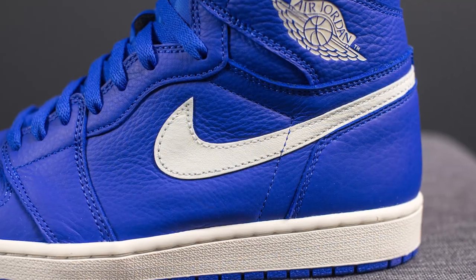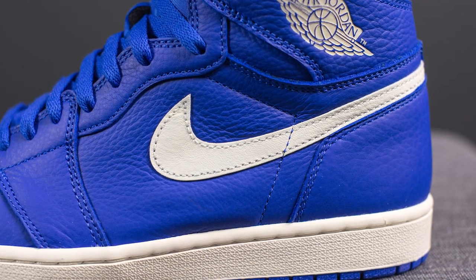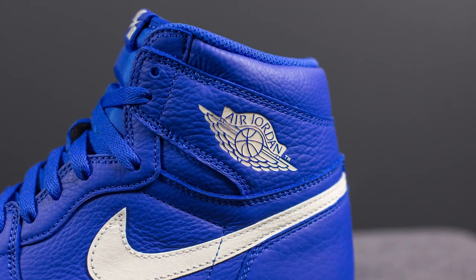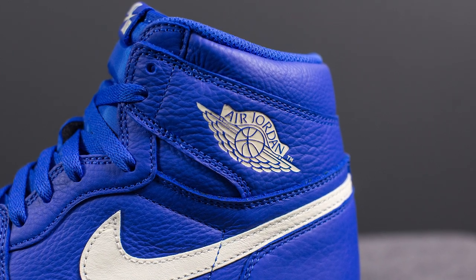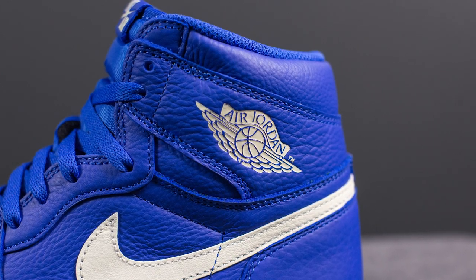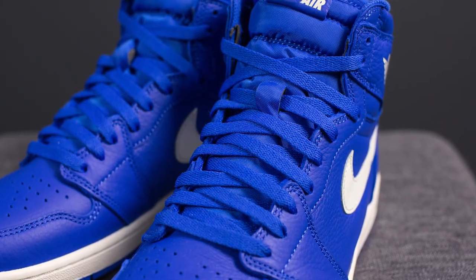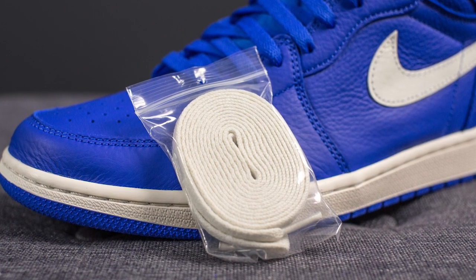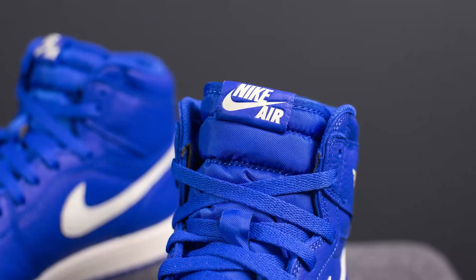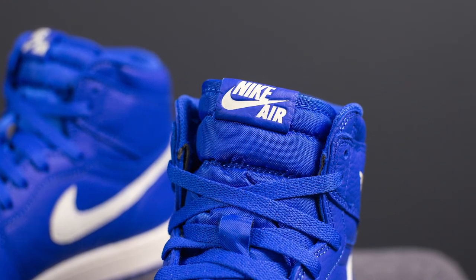On the mid panel of both the lateral and medial side, we have a Sail coloured Nike Swoosh. Around the ankle area on the lateral side only, we have the Air Jordan Wings logo debossed directly into the leather, also done in Sail. These come standard with a Hyper Royal coloured flat style lace, but they also come with a secondary pair of Sail coloured laces.